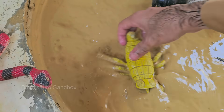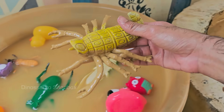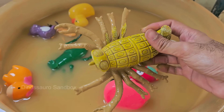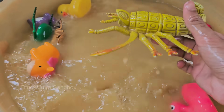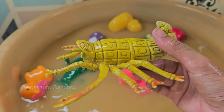Scorpions have two large claw-like pincers called pedipalps and a long, curved tail with a venomous stinger. Scorpions are widely distributed across the globe, from Africa to the Americas, but they do not live in Antarctica. Scorpions often pinch rather than sting when threatened, as venom is energy expensive, so they use it sparingly.